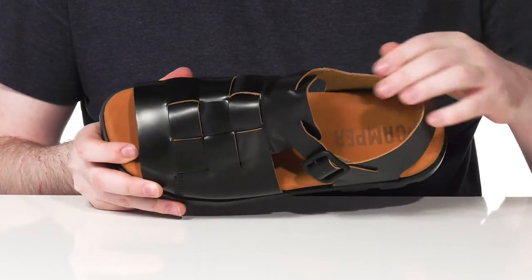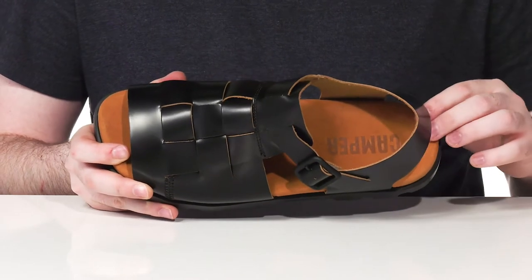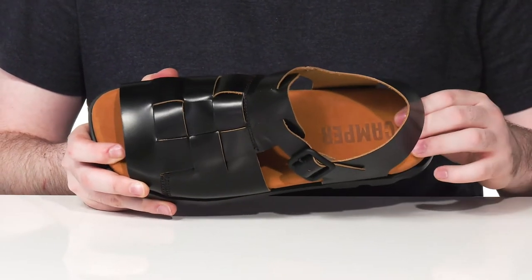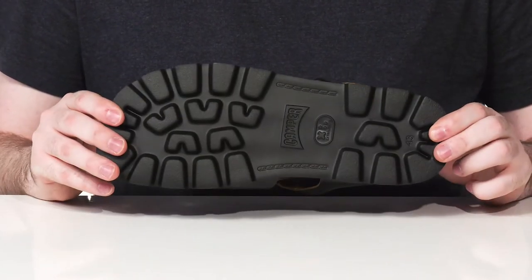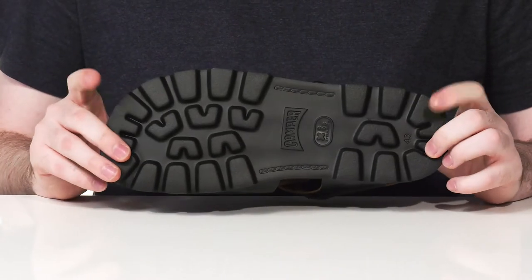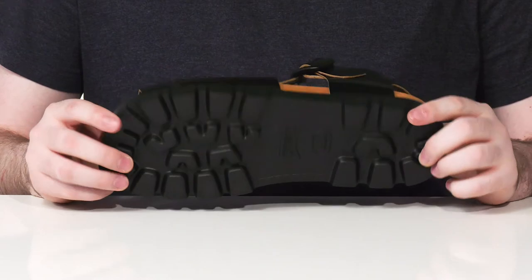The inner lining is also leather, keeping it very cool, and the foam footbed underneath is made with dense material using a polyurethane cover for lots of breathable comfort and squish with every step. The outsole is made with a very durable and flexible synthetic material using the extra light design to keep you feeling comfortable all summer long.